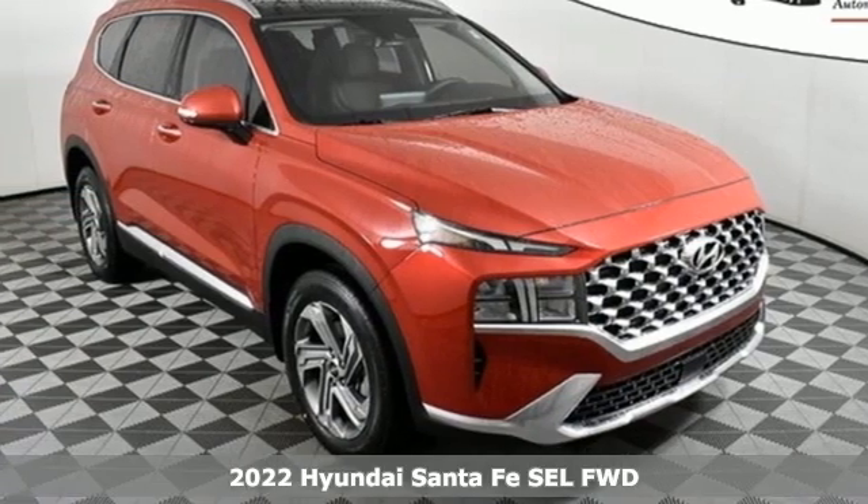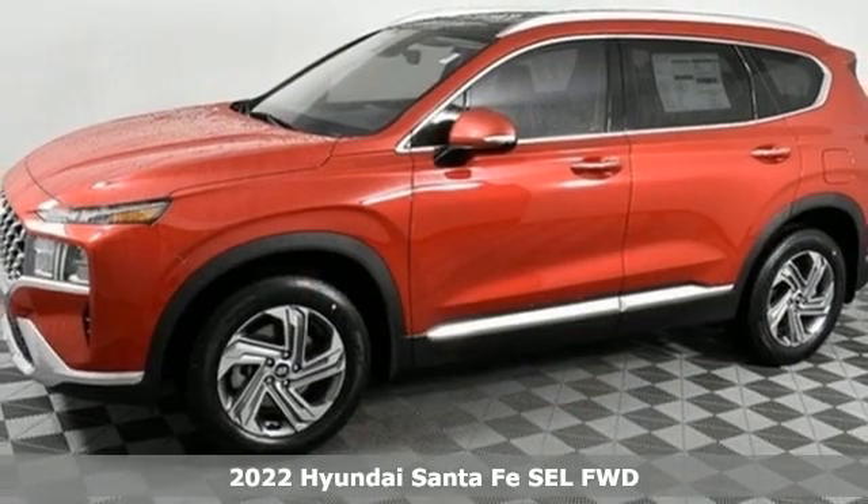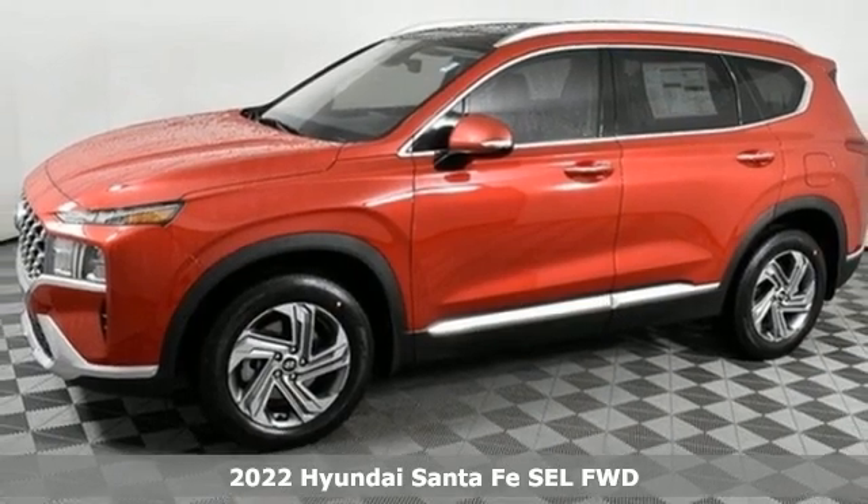Here's a new 2022 Hyundai Santa Fe. Hyundai's attention to detail means a better driving experience for you.